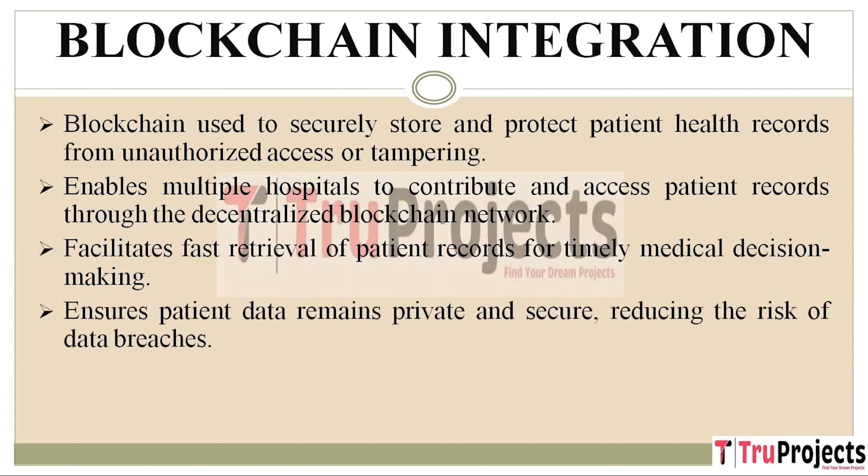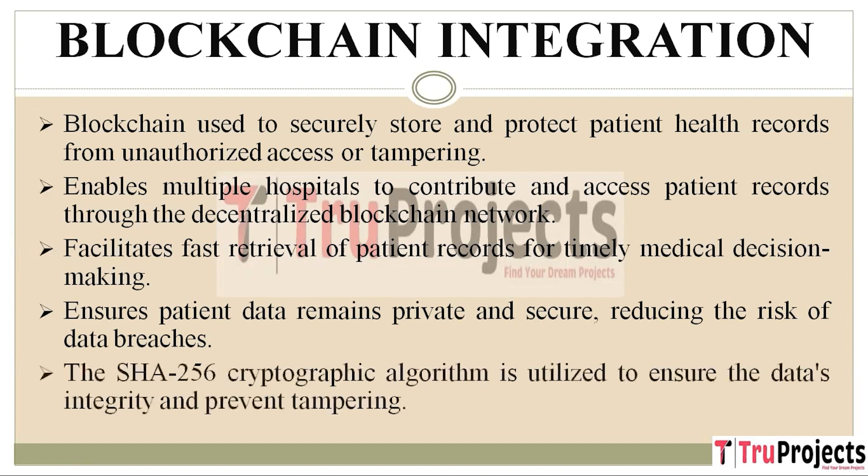Patient data privacy is the top priority in healthcare. By using blockchain, patient data remains private and secure — the data is encrypted and only authorized individuals such as healthcare providers can access it. Data integrity is maintained through the SHA-256 algorithm (Secure Hash Algorithm 256-bit). Each block in the blockchain is linked with a unique hash code maintained across multiple nodes. Before storing new records, blockchain verifies the hash code of each block. If any block data is modified, it results in a different hash code, triggering security alarms and ensuring the integrity and immutability of the data.